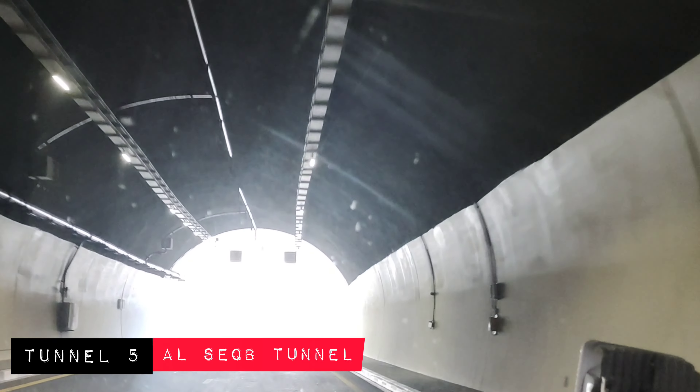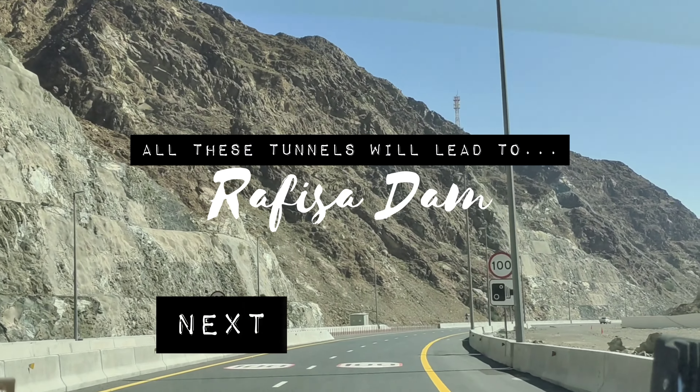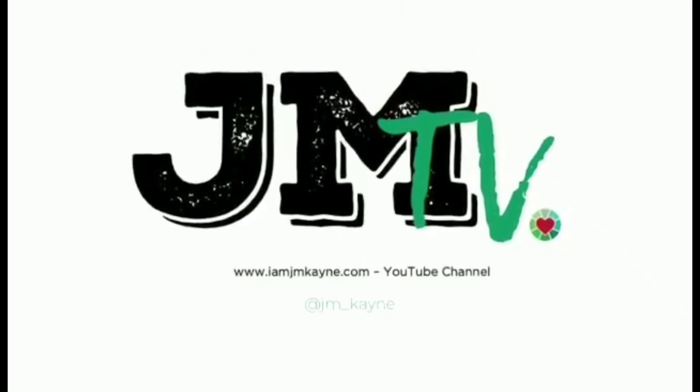There you go, creatives. It took us around one and a half hours to complete this. All these tunnels will lead us to Rafisa Dam, which will be in the next video. I'll see you on JMTV. God bless!